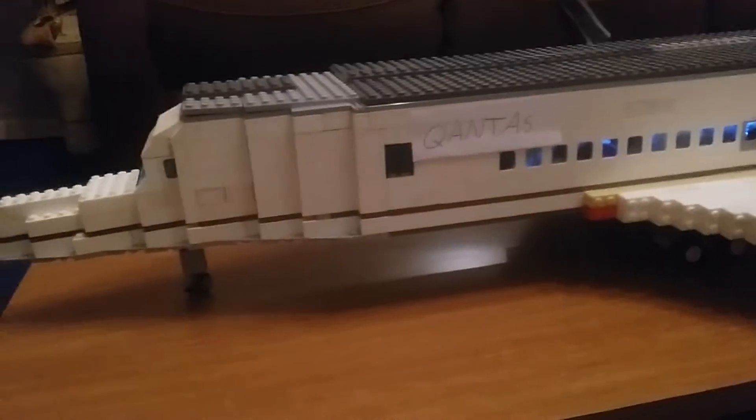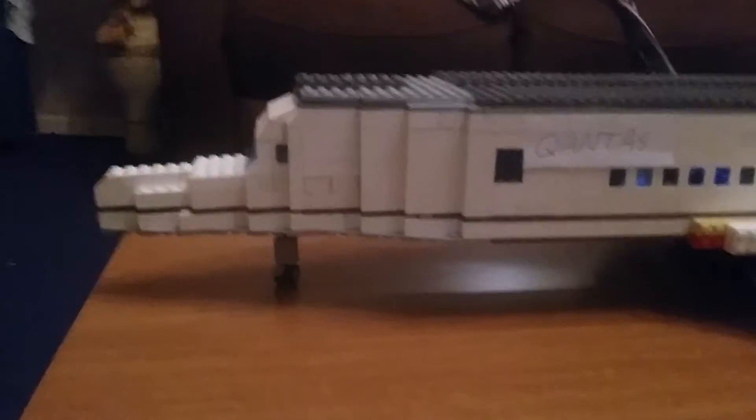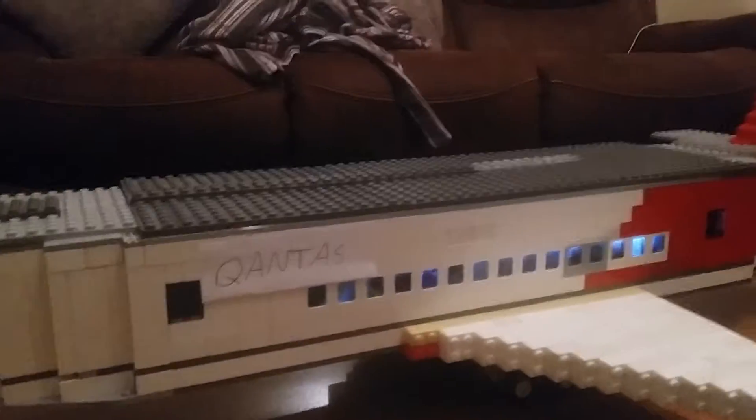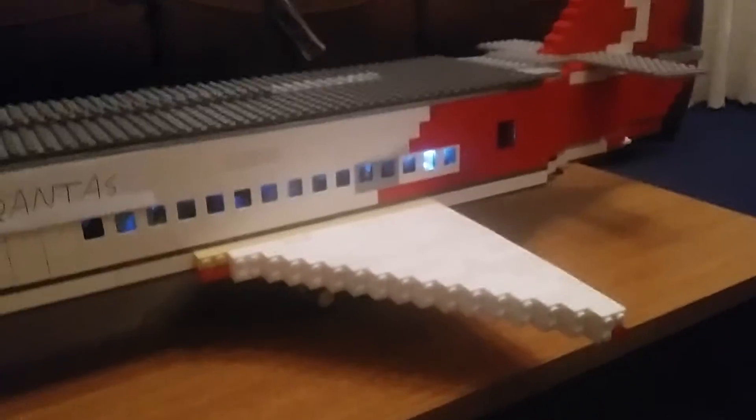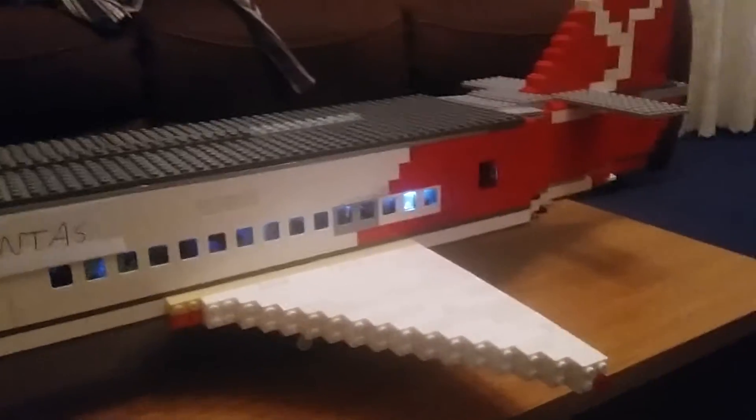Subscribe, comment and like. I hope someone actually does comment on this, cause it took me five hours. I'll show you what the light looks like — it's off. When the light's on, you can see the windows, then you can see all this in there. And then you can see the pilot's area if you've got good eyes.